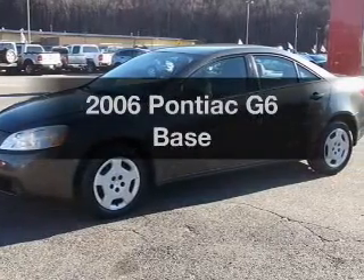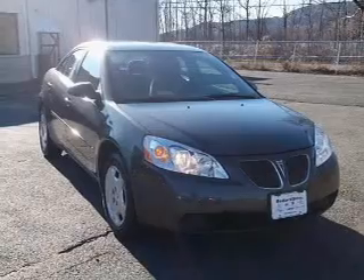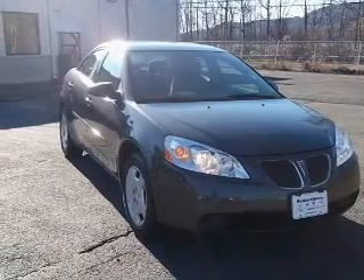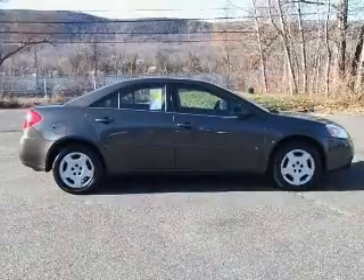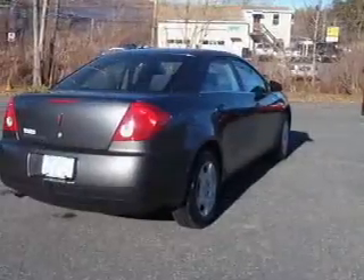Get noticed in this 2006 Pontiac G6. Travel the roads in style and comfort in this great vehicle with an efficient four-cylinder engine connected to a smooth shifting automatic transmission. Stand out from the crowd with premium wheels.